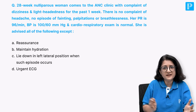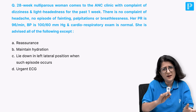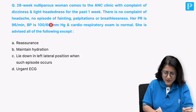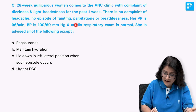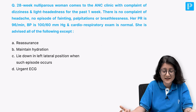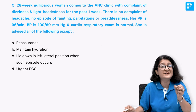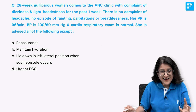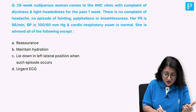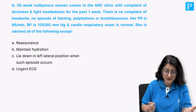Pulse rate is 96, which is fine - a slight tachycardia in pregnancy is expected, up to 100 is comfortable. Blood pressure is 100/60, which is normal for pregnancy, and cardiorespiratory exam is also normal. Everything seems fine. She is advised all of the following except: reassurance, maintain hydration, lie down in left lateral position when such an episode occurs, or urgent ECG?